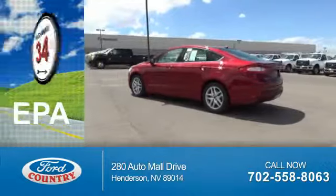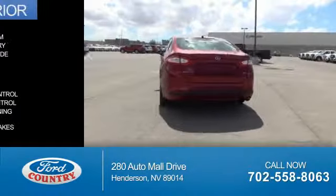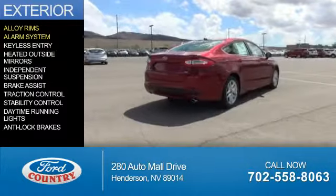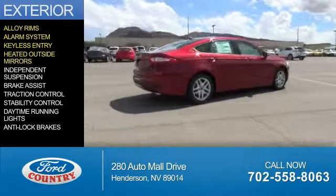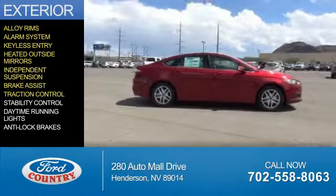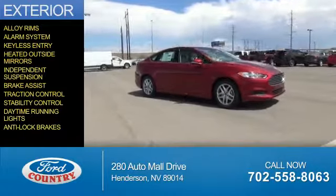Great fuel efficiency saves you money by requiring fewer trips to the gas station. The features include alloy rims, an alarm system, keyless entry, heated outside mirrors, independent suspension, brake assist, traction control, stability control, daytime running lights, and anti-lock brakes.